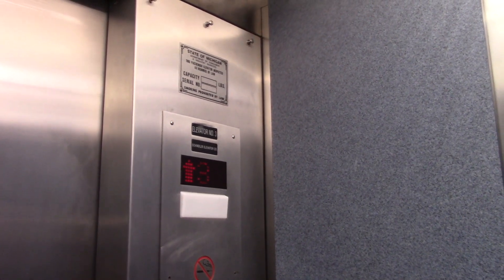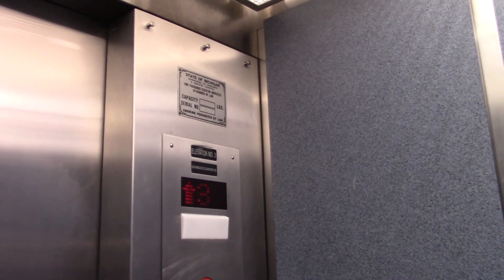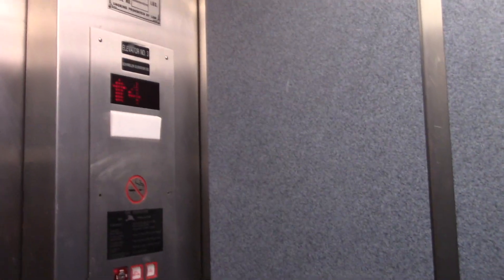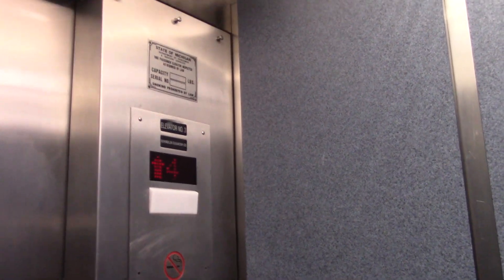This does not seem like a Schindler. I know it says Schindler, but this just has no Schindler feel. It's probably a Schindler mod. By the way, the door close button on this does work. Oh wow, that dropped pretty good. There's the old indicator.